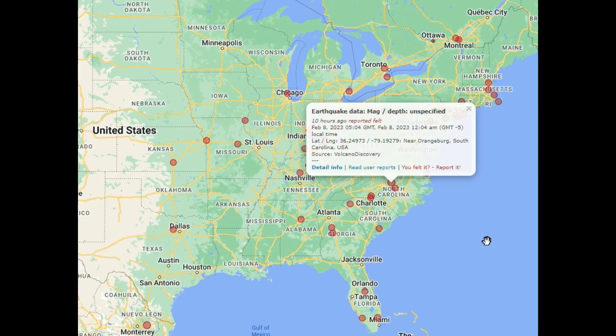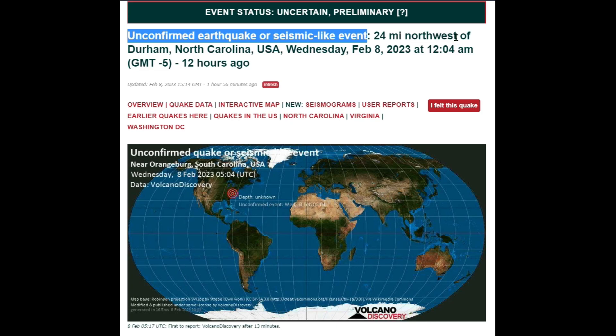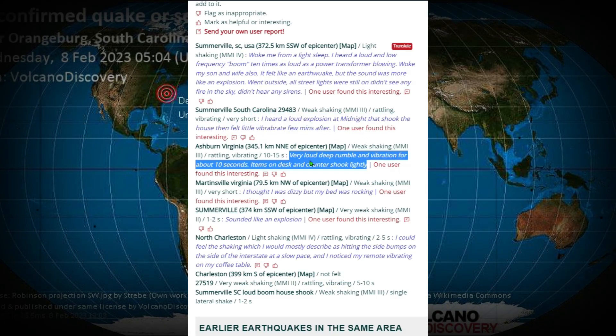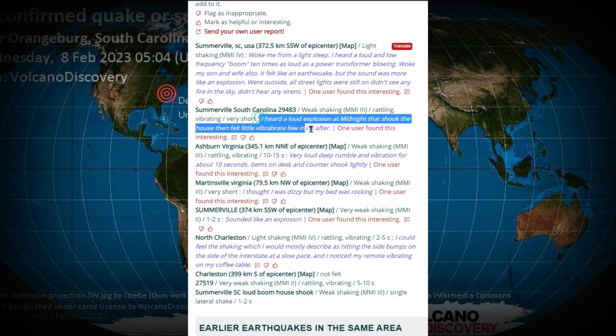Jumping over to Volcano Discovery — this earthquake, or at least possible earthquake, I'll explain why I don't think it was one. You can see these reports all over the place; most are disregarded. But this one specifically, and the one next to it about 30 miles away — they're calling it an unconfirmed seismic-like event, 24 miles northwest of Durham, North Carolina, today at 5:04 UTC. There are nine user reports. One says 'sounded like an explosion.' Another says: 'I heard a loud explosion at midnight that shook the house, then felt little vibrations a few minutes later' — consistent with a sonic boom or meteor exploding in the sky, with the concussion hitting afterwards.